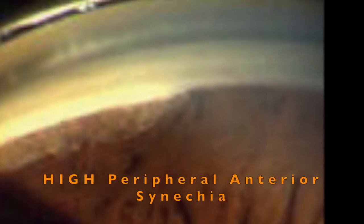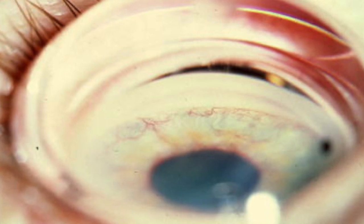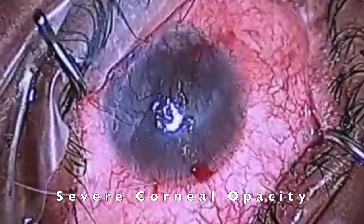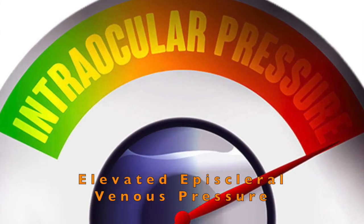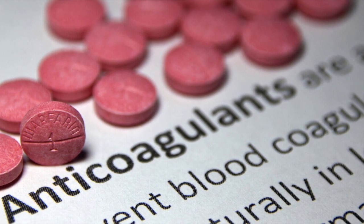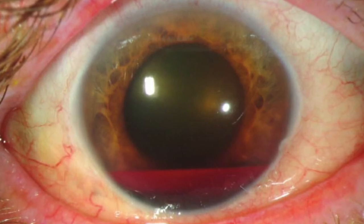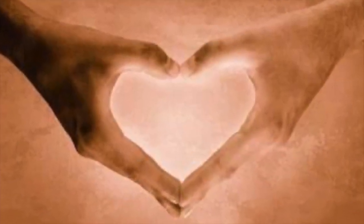When should you not consider Trabectome? If on gonioscopy you see very significant high synechiae angle closure, especially in the nasal angle, this is likely not a good candidate. If you are faced with uncontrolled neovascular glaucoma with heavy 360-degree PAS, this should be a no-go. If you have severe corneal opacity and can barely see the angle structures, that's not going to work. If the patient has elevated episcleral venous pressure, as indicated by blood in Schlemm's canal, this pathology cannot be treated with Trabectome due to poor risk of severe hyphema. If a patient is on chronic heavy blood thinners with excessive bruising on the skin, this patient may not be a good candidate because of heavy intraocular bleeding that may be prolonged, difficult to resolve, and could lead to angle synechiae.